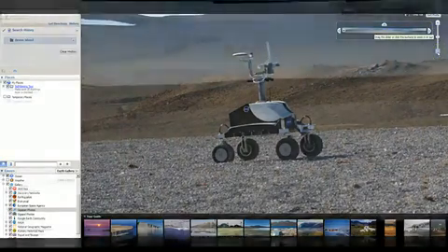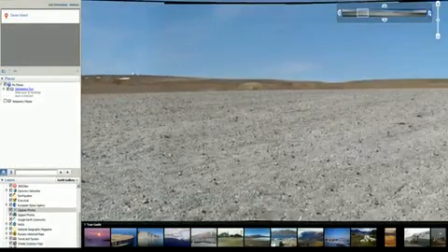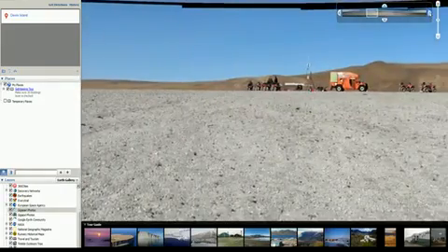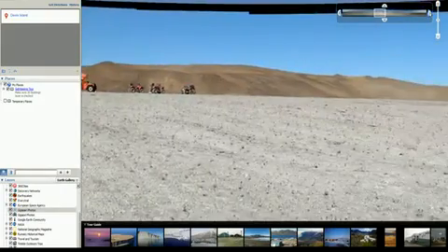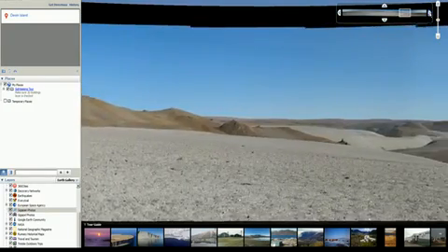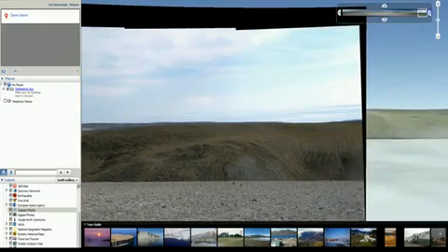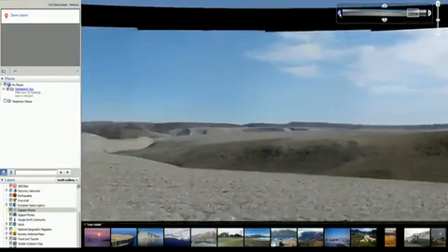Let's take a minute to look at the terrain features so you can recognize them when presented to you by the media as $2.5 billion taxpayer dollars worth of Martian footage. And if you have any doubt that NASA would commit massive taxpayer fraud, look into the details of the Apollo mission that never landed a man on the moon.